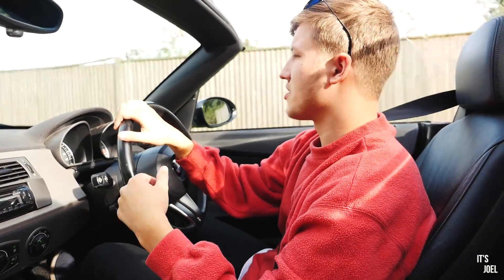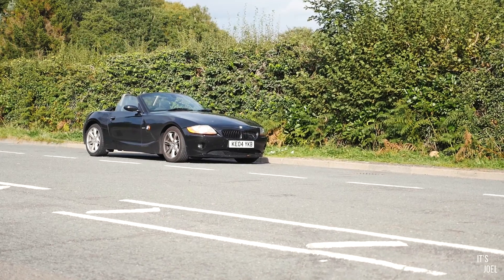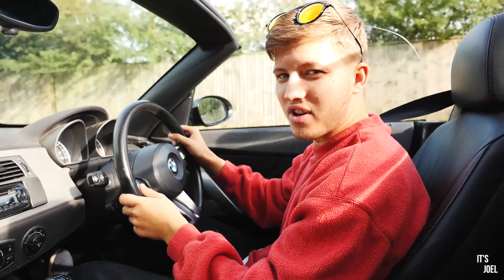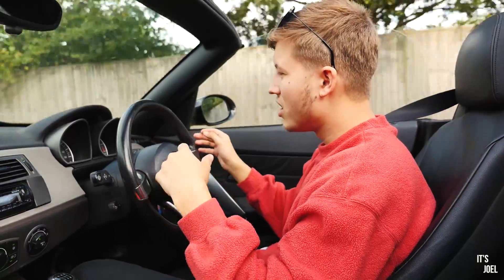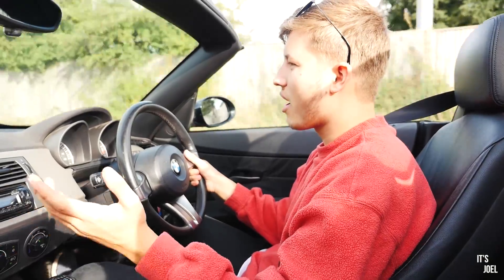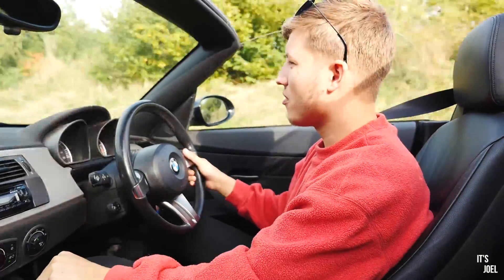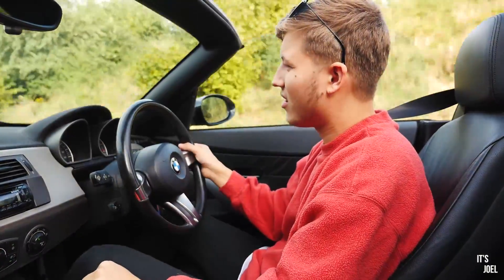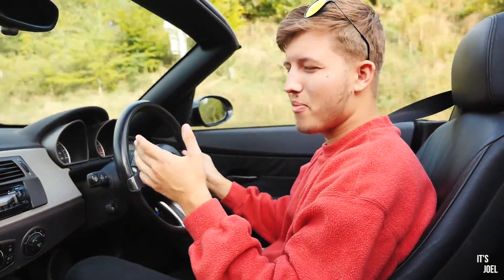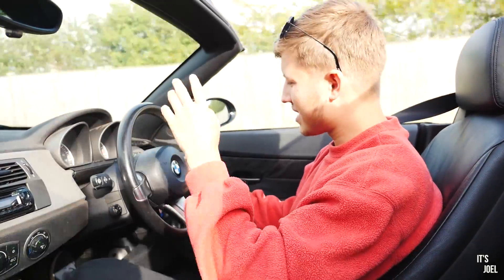My fifth and final point is probably the most important and most profound: the price. This particular car is over 130,000 miles, it's a 2004 three-litre manual Z4, and if I put it on the market I'd probably get around £4,000 for it. That may or may not shock some of you. For those who weren't aware how affordable these cars are — it's incredible. You can pick them up for around three grand; three-litre models are certainly around three and a half to four grand on Auto Trader.